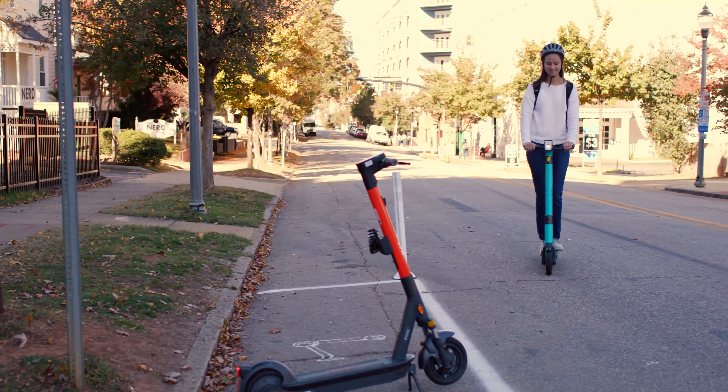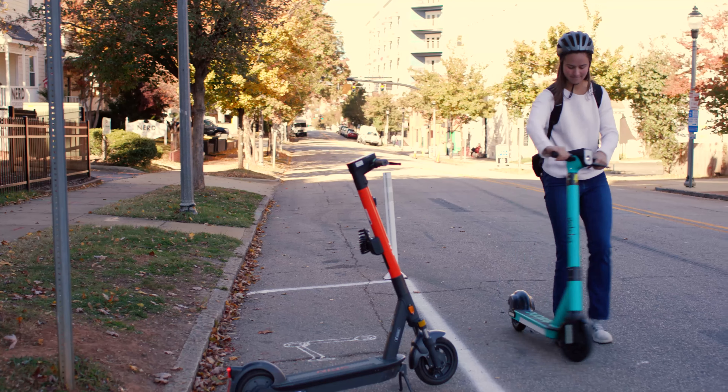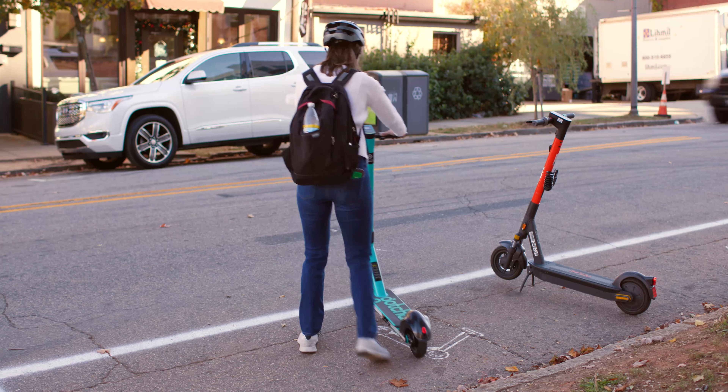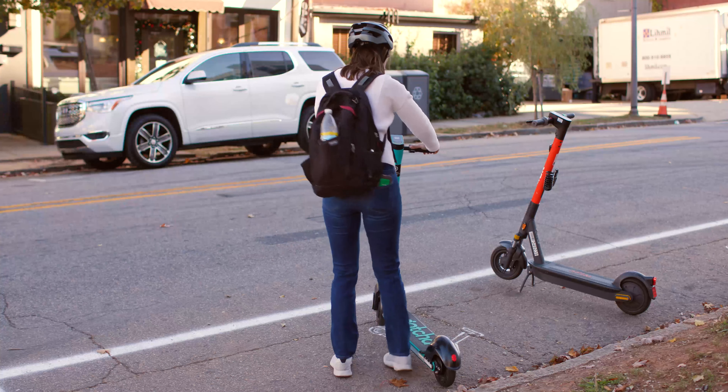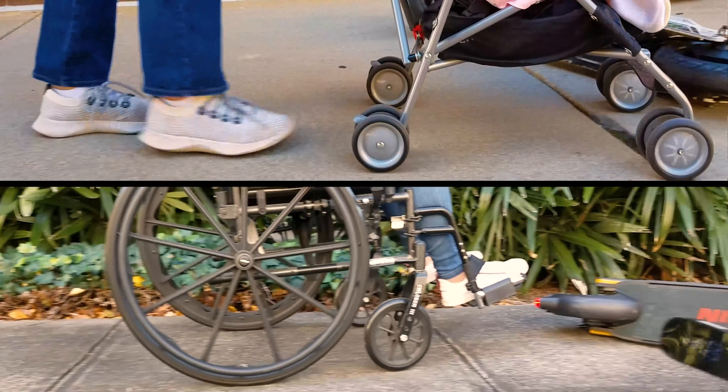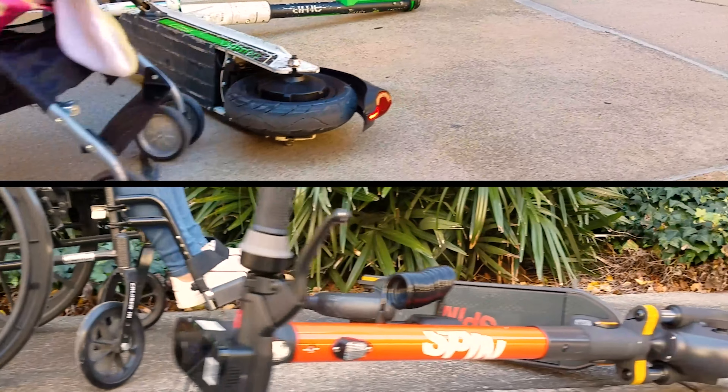When you have completed your ride, follow proper parking etiquette and leave the scooter upright near the curb or in a designated parking area so you do not block the sidewalk or cars. Keep in mind that many people are unable to navigate around scooters safely, so please don't block their way with a scooter.